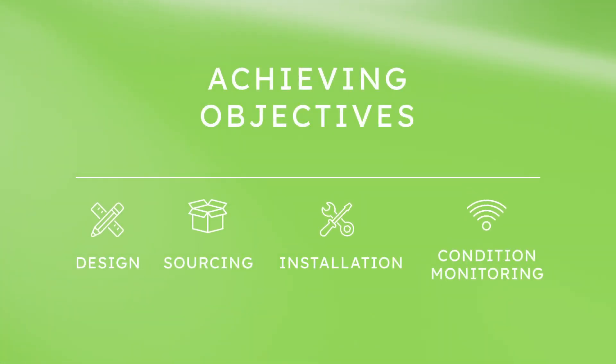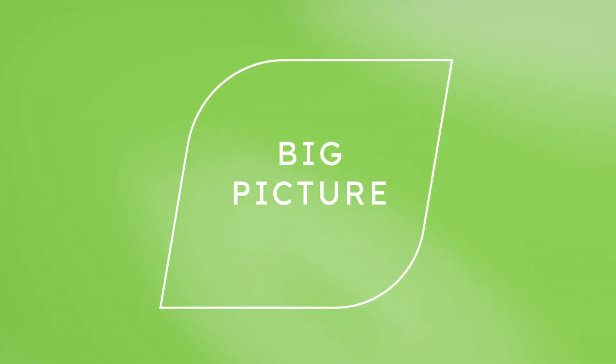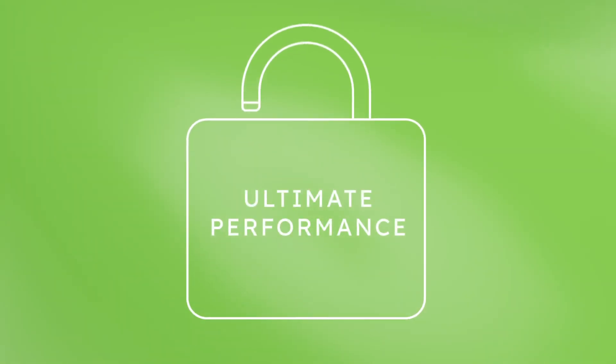From design and sourcing to installation and condition monitoring, our team of experts and engineers sees the big picture and can help you unlock ultimate performance.